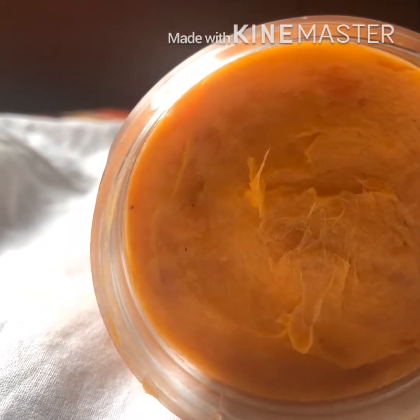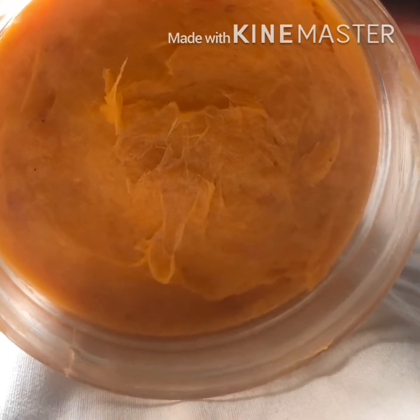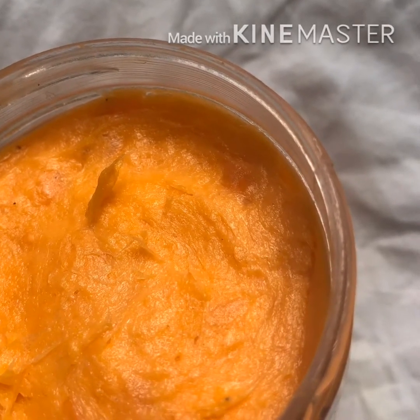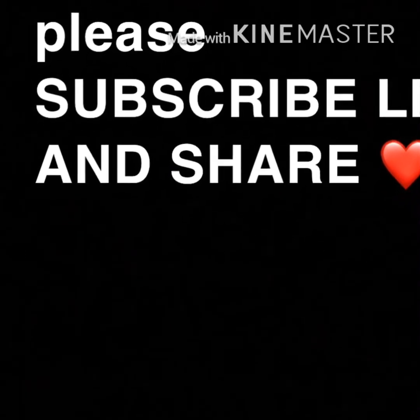So if you really need it, I will be dropping my number below — you can message me on WhatsApp or Instagram. Thank you, and this is the end of the video. Please do not forget to subscribe.